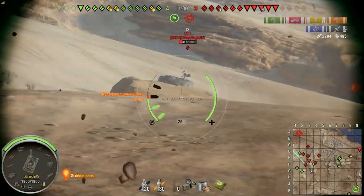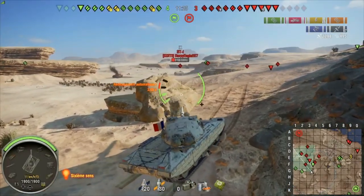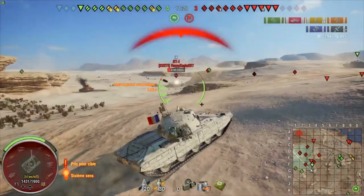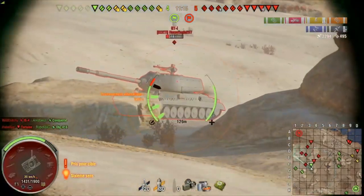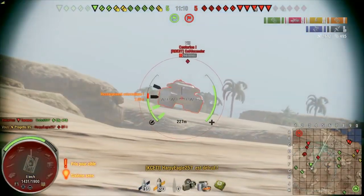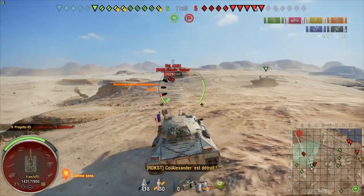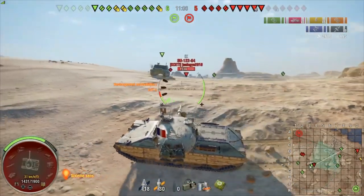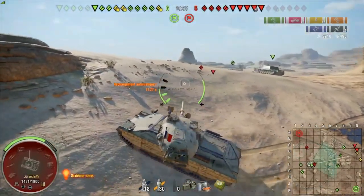Any tier 10 medium tank player at the same skill level is going to outplay you because you're at a 27% DPM disadvantage. Someone with the same — or even slightly lower — skill will kill you and have a bigger influence on their team simply because they're in a better vehicle. That's just how it works when your tank has a 27% disadvantage, and that is why I cannot recommend the Progetto 65.